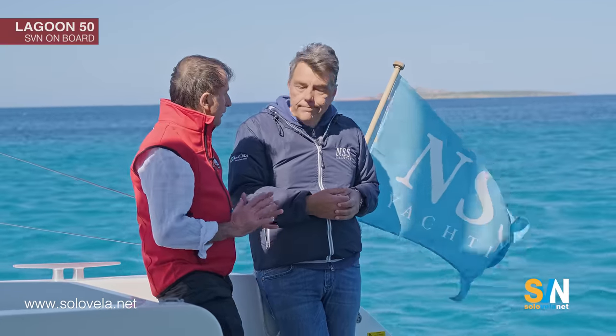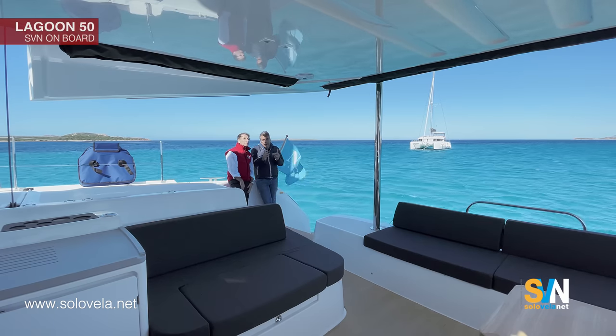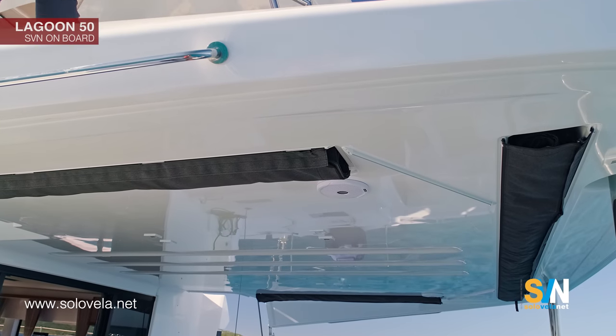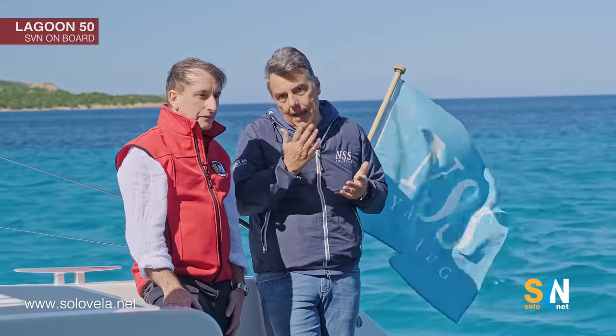Today it's very, very windy. So say you want to enjoy this area — what do you do? Very easy: you have the canvas integrated into the roof. This is one of the biggest improvements made on this model. The canvas is built right into the roof, so it's very easy, comfortable, and looks great.